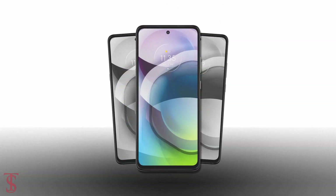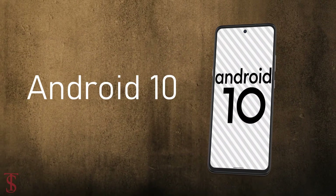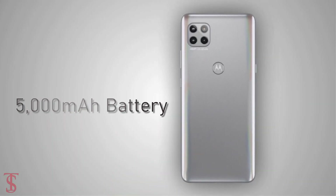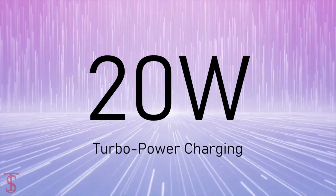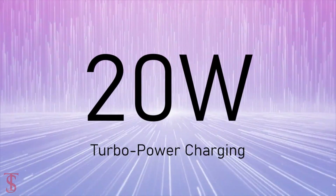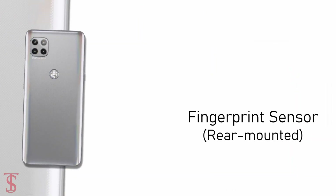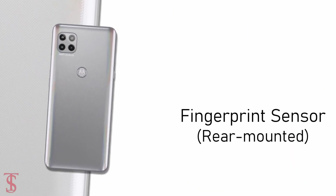On the software front, the handset runs on Android 10 and it houses a massive 5000mAh battery that supports 20W Turbo Power charging. Additionally, the smartphone features a rear-mounted fingerprint sensor and a Motorola logo for authentication.